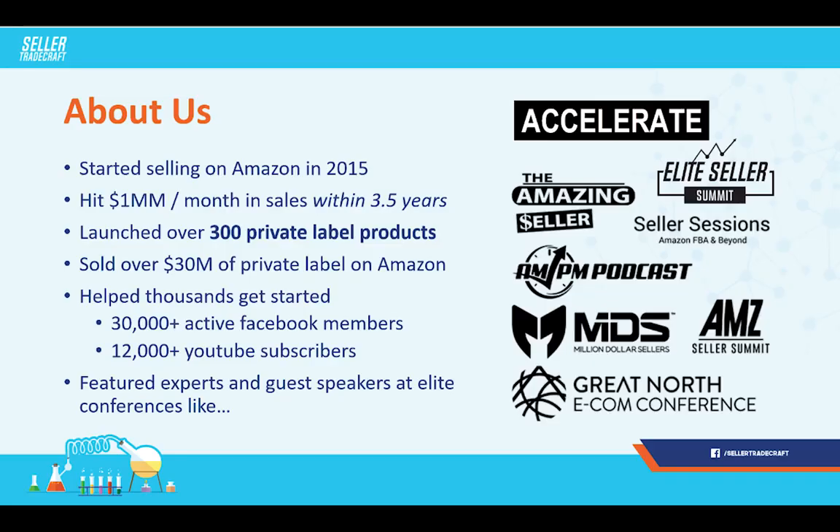A little bit about us — we started selling on Amazon in 2015. I'm super proud to announce that we just hit one million per month in sales. So it was about three and a half years. This is the last 30 days, and it's not even during Q4. We hit it before in November and December, but this is the first time in a normal month. We've also sold over $30 million in private label products over those three and a half years.